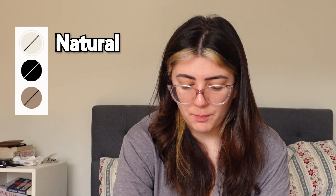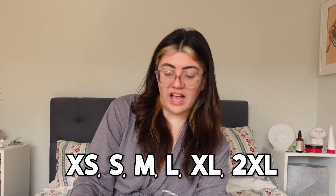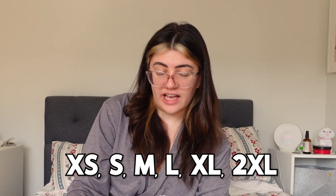It comes in three colors: the natural as I've showed you, black, and a taupe color. The sizing it offers is XS, S, M, L, XL, and 2XL — so room for improvement there, I will say.